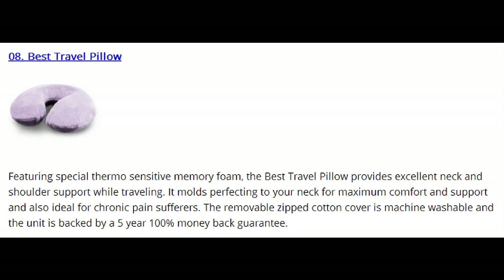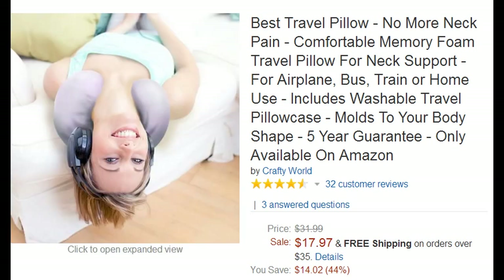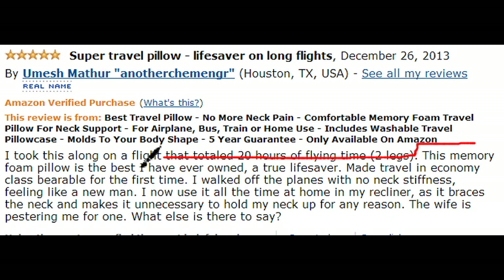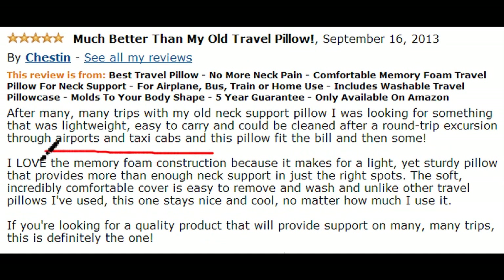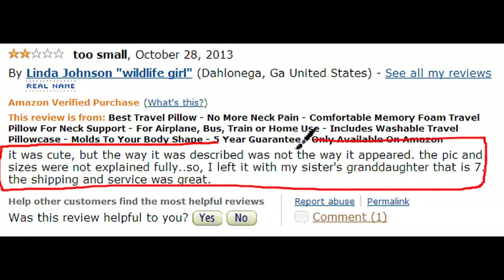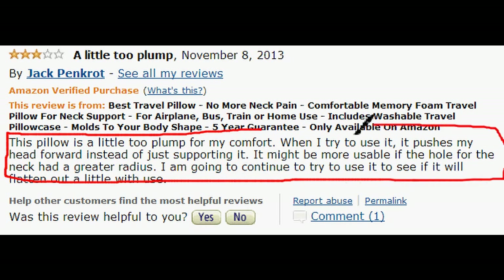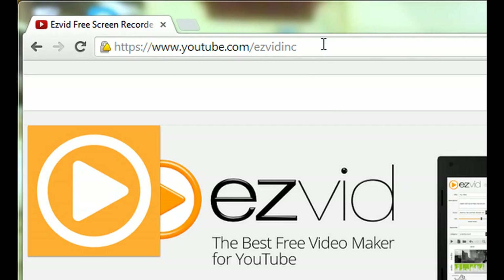We're moving on to number 8, the Best Travel Pillow. It features thermosensitive memory foam and its zipped cotton cover is removable and machine washable. It's selling for $18. Those who don't mind memory foam find the Simple Travel Pillow to work wonders on chronic travel pain, and they like that the thermal feature keeps your neck cool during use. Though one size does fit all, a couple of reviews complain it's too small. This had pretty much zero negative reviews overall.